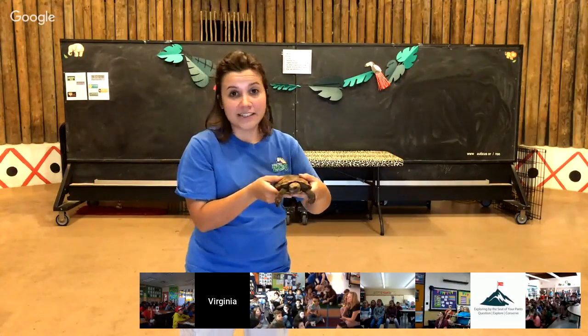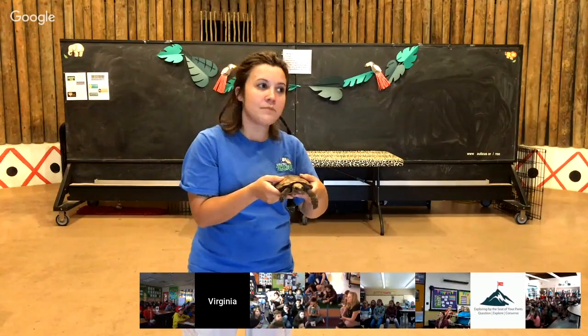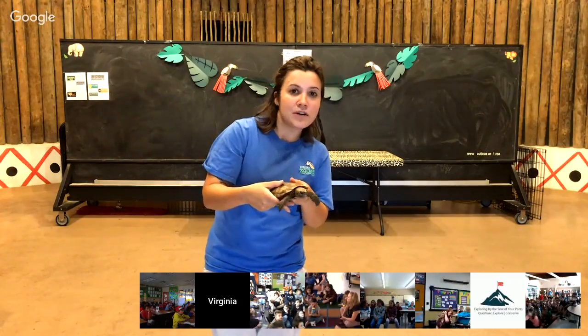That's only if it's safe, and also if it's not an alligator snapping turtle — please don't try to move those. We've got two more animals for you to meet, and Stephanie is going to bring out our next animal friend.